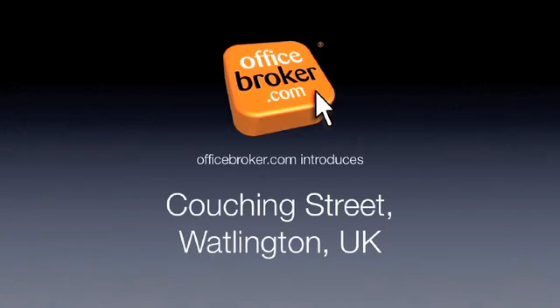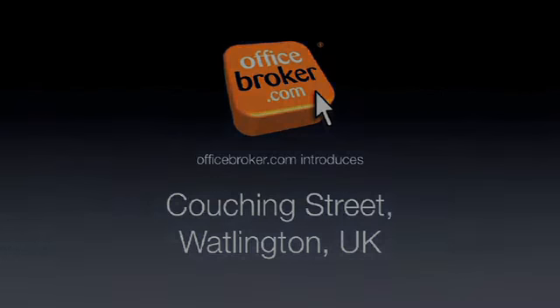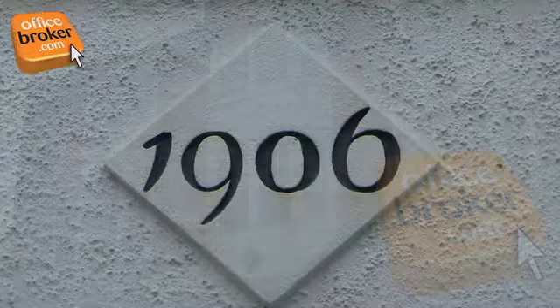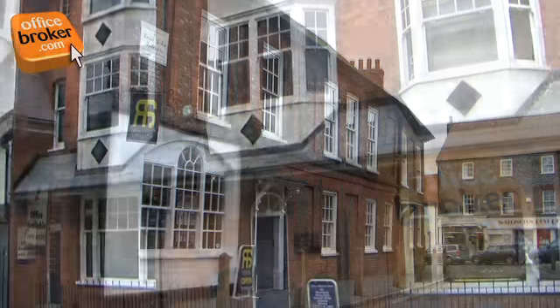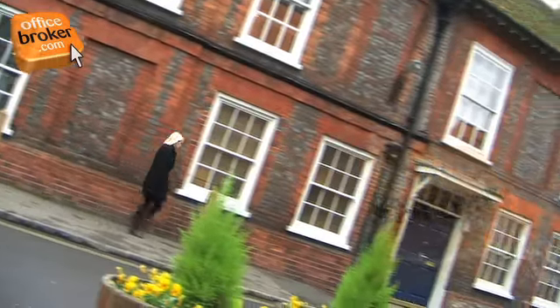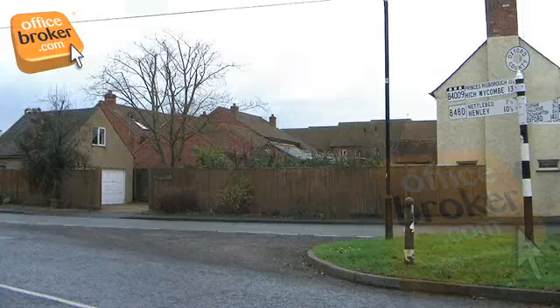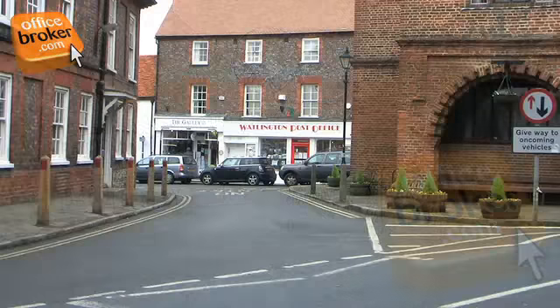Welcome to the officebroker.com office video tour of Couching Street in Watlington. This attractive business centre is located in the ancient market town of Watlington. These offices offer excellent access to the M40 motorway as well as the surrounding area, with numerous popular and useful amenities available nearby.